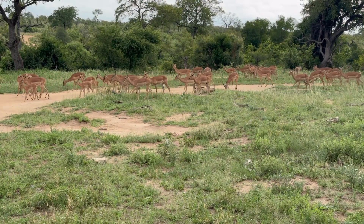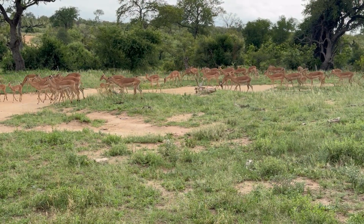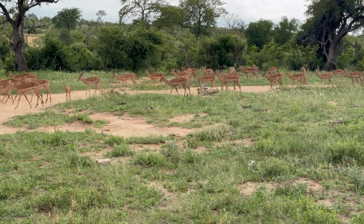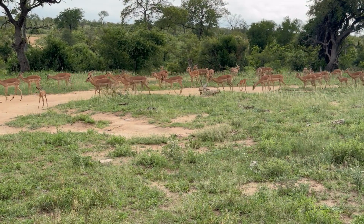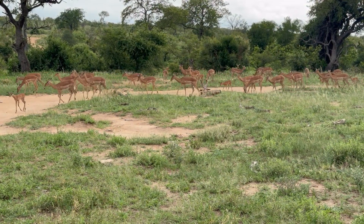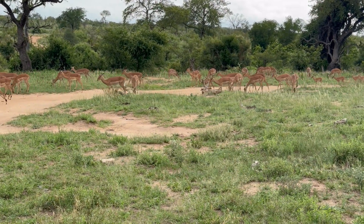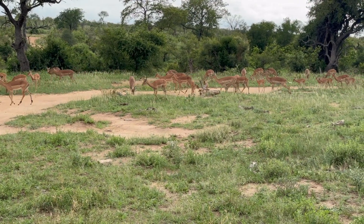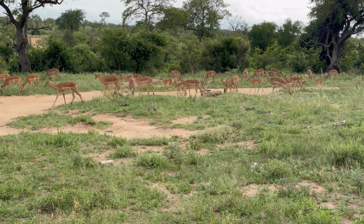Although everything is looking so green and lush, this particular area has had below its annual rainfall by quite a bit. So if it doesn't get late rains, it's going to be a problem at the beginning of summer.